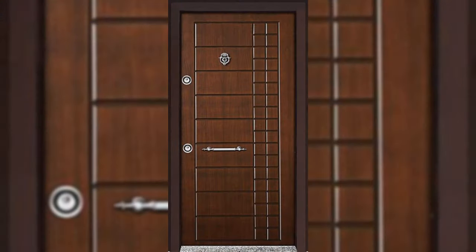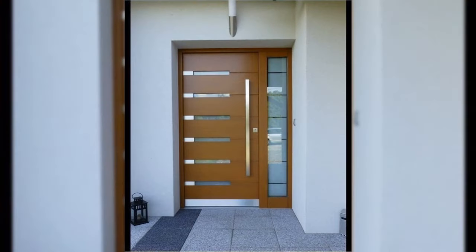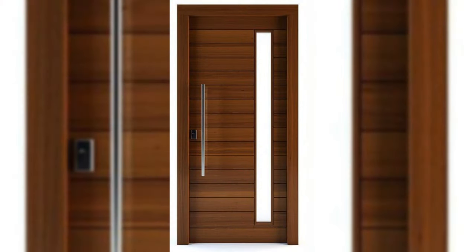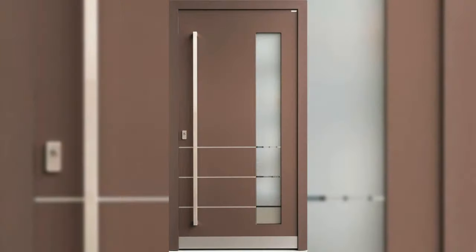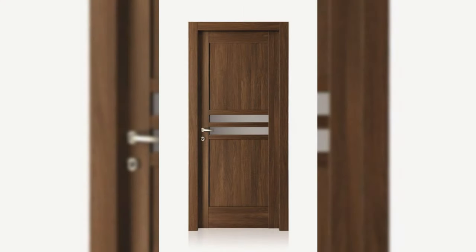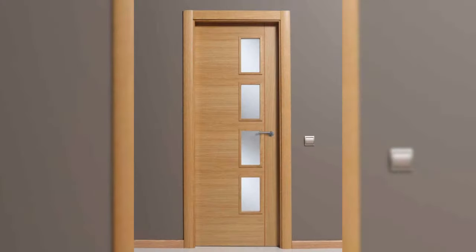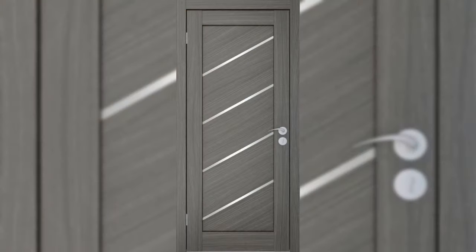Fill with greenery. Don't just use the hallway as a place to dump your bag and shoes at the end of the day. Give it the same love and attention that you would give any room. Adding greenery will make it feel a more homely space, and it is great for your well-being too, giving you a nice welcome as you walk through the door.